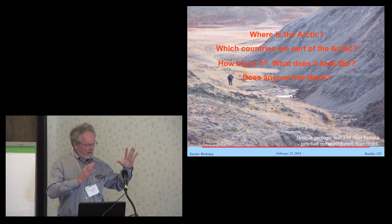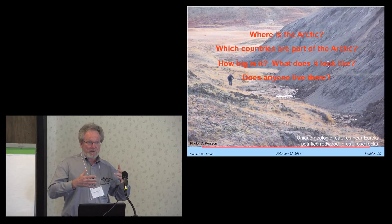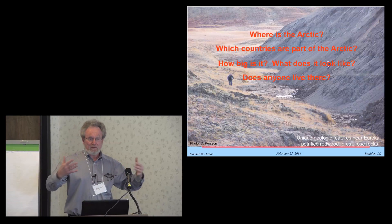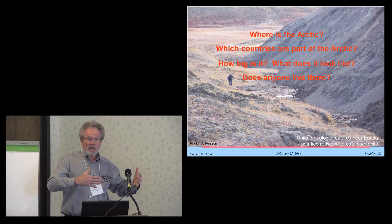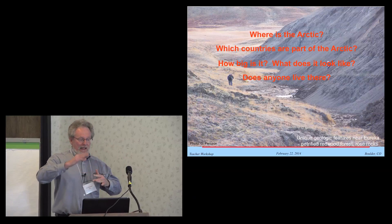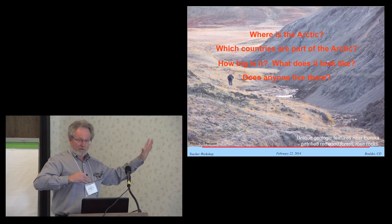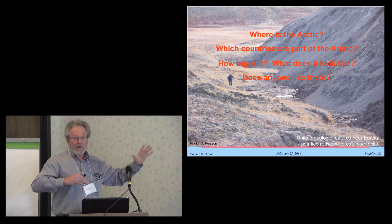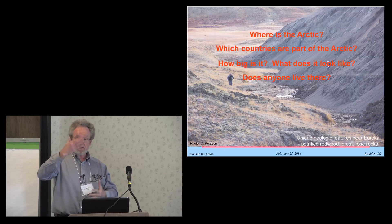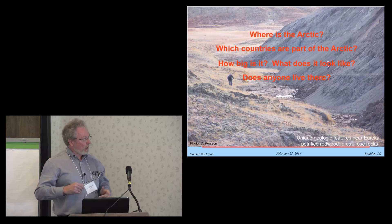As an atmospheric scientist, I'll have an atmospheric-centric view of some of the results. But I will try to include some things from oceanography and from the cryospheric community — people who study the snow and ice — to better understand the whole system. Because the Arctic atmosphere, the sea ice, the surface, the land, the soil, the ocean, and also the biosphere is a whole system with a lot of interactions. That's the main point I want to make in this presentation.